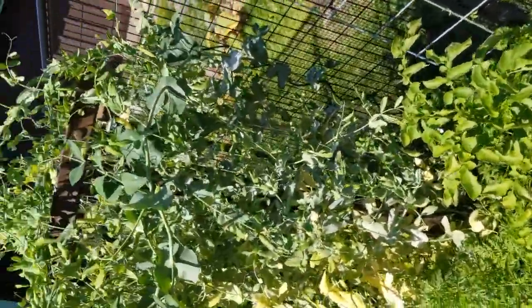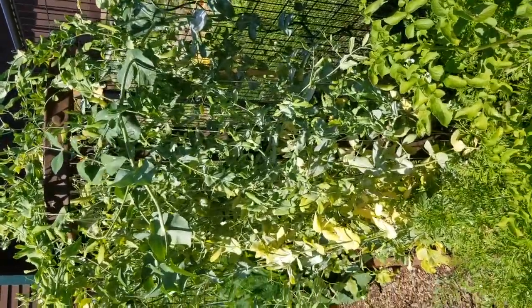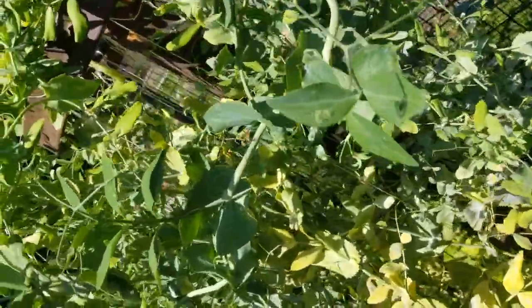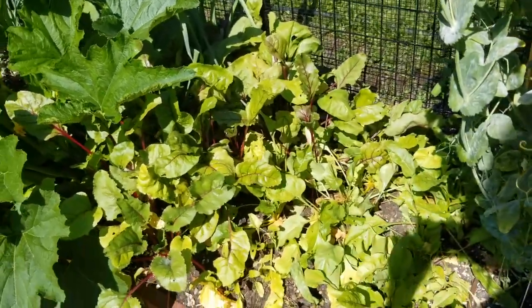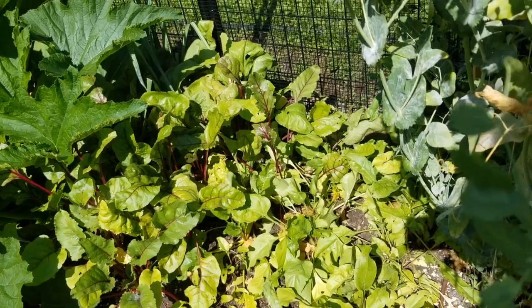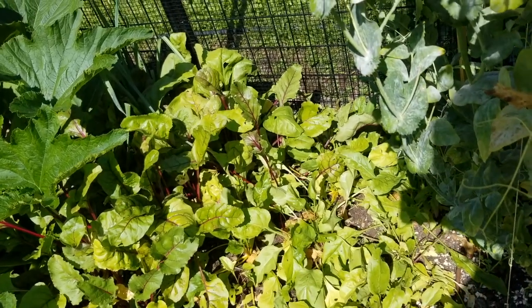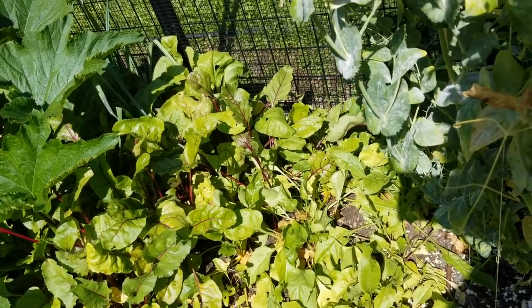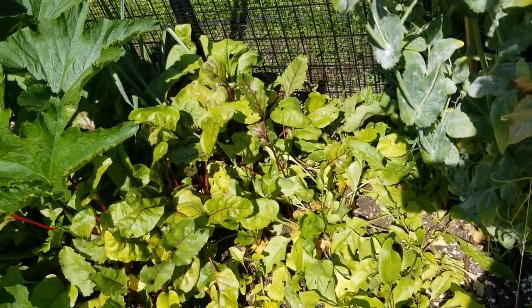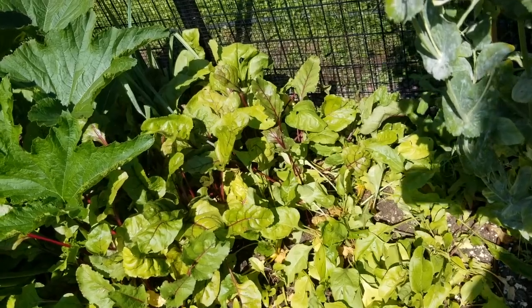I got the idea for the pea tower from Jim Vick last year in our garden tour, and that has been awesome. They're at the end of their growing cycle. Down here we have a small patch of beets — we've already been picking some and eating them. They've been great. Beet greens are awesome for salads, and the beets don't seem to mind if you don't pick too many of their leaves.